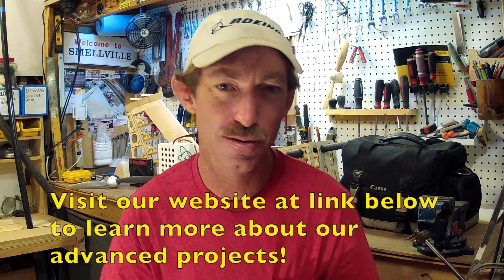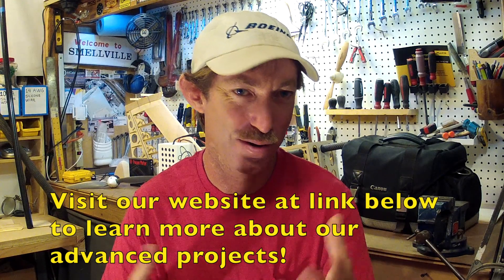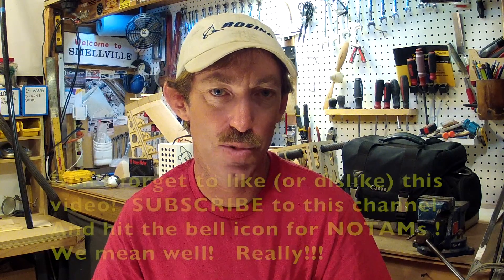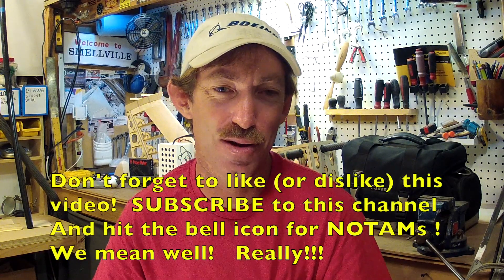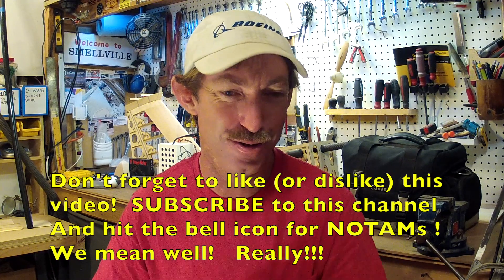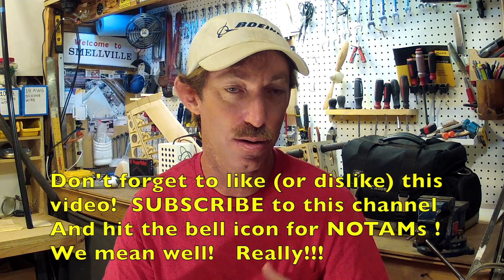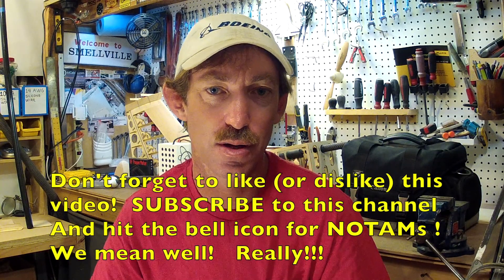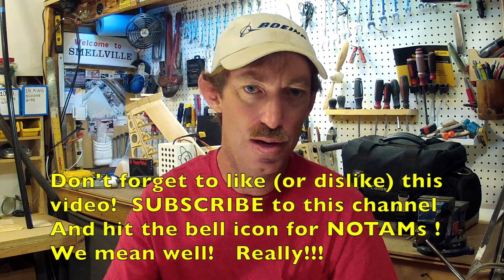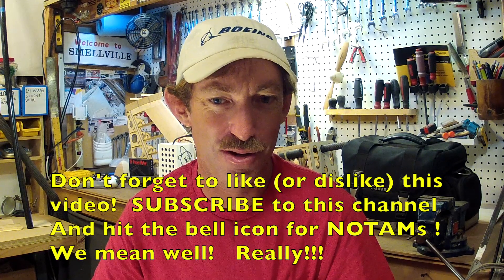Thanks for sticking with us through this video. We're sorry if we've offended anyone for talking about single-engine aircraft, but we really thought it was necessary. Be sure to hit that like or dislike button depending on how you felt about this video. Keep in mind that our intention is good here. Don't forget to subscribe to our channel, as we'll be talking in the future about other different kinds of configurations, their flight dynamics and performance characteristics. Hit that bell icon so you get notifications as well. Until next time, have a good one.